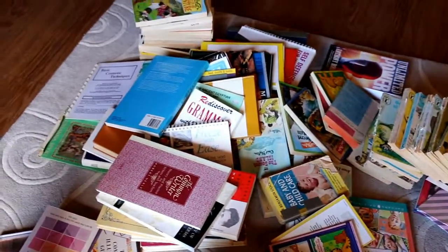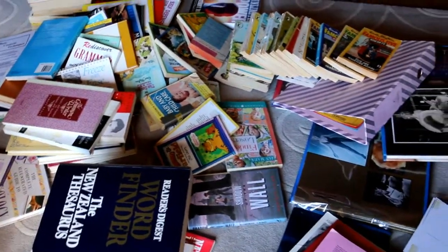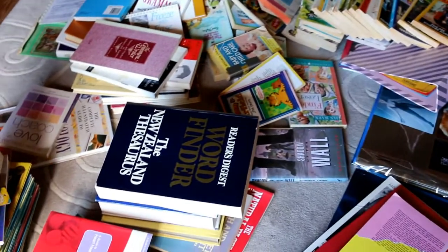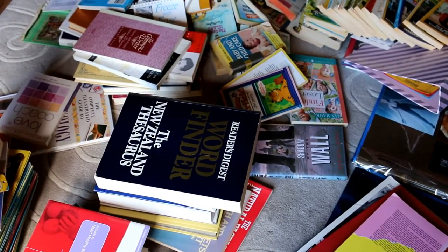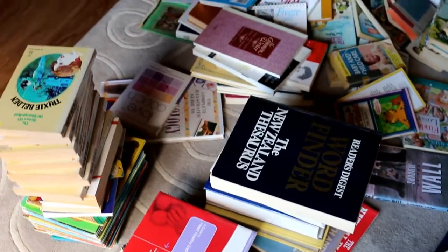It looks kind of compact in the bookshelf, but when you lay it all out on the floor, there's a huge amount. I reckon I can go through and get rid of quite a lot of stuff here. All right, let's get cracking!